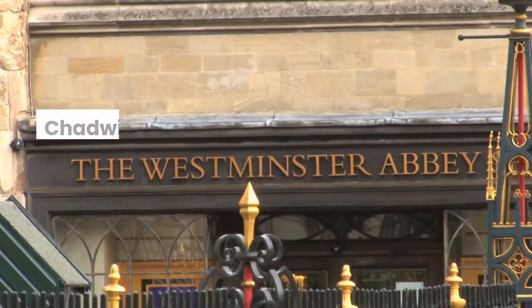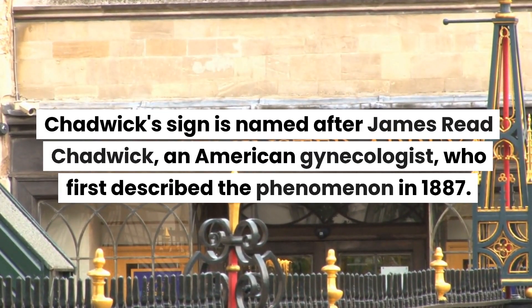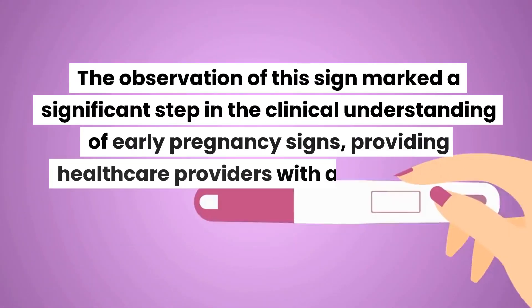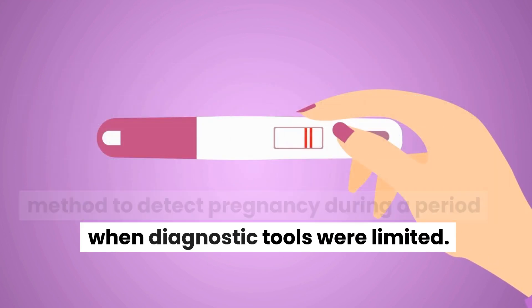Chadwick's sign is named after James Reed Chadwick, an American gynecologist, who first described the phenomenon in 1887. The observation of this sign marked a significant step in the clinical understanding of early pregnancy signs, providing healthcare providers with a non-invasive method to detect pregnancy during a period when diagnostic tools were limited.